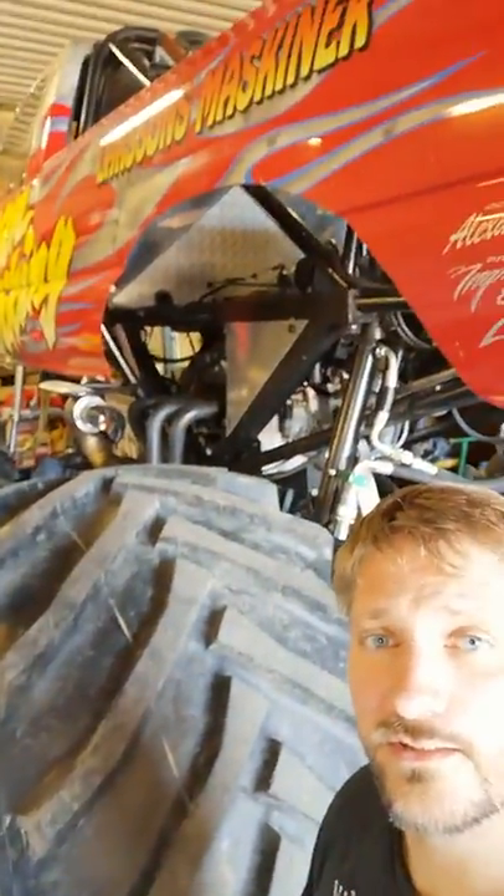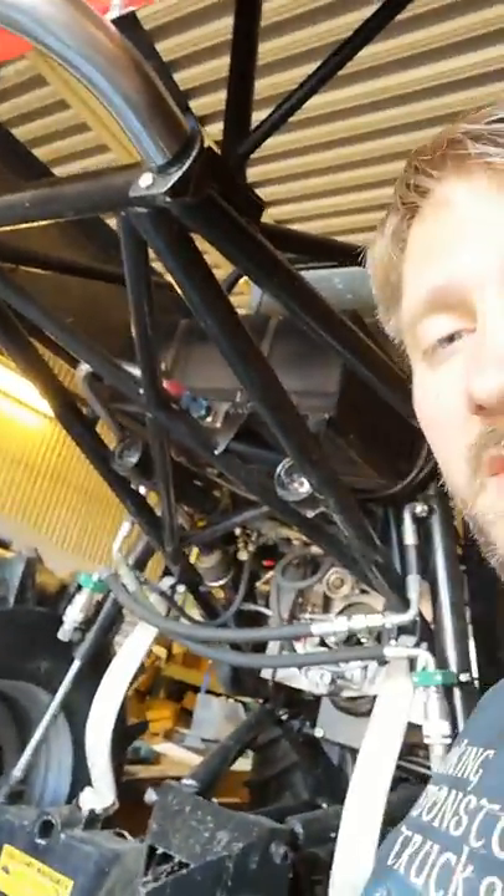I get a lot of questions from you guys like 'where's Mean Viking, why don't you run it?' - as you can see it's right here, it's in one piece. Those of you who saw - we did run it a couple of weekends ago, and the truck just needs a little bit of a cleanup, then it's gonna be good to go for the next event.